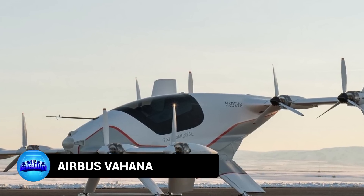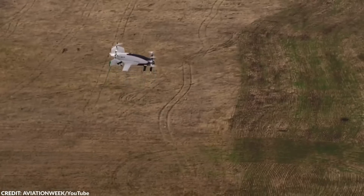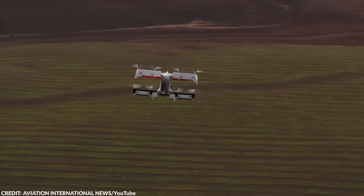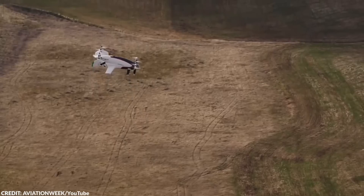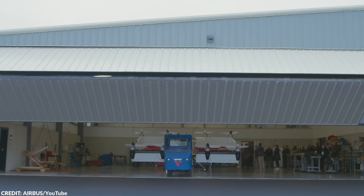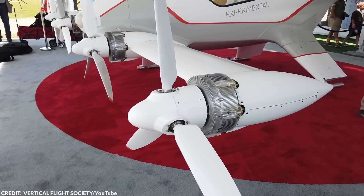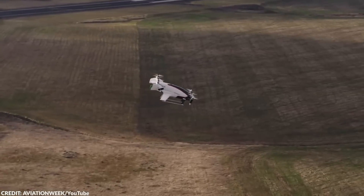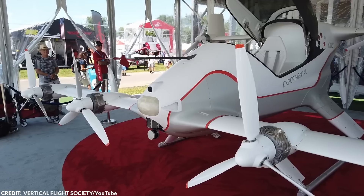Number 18: Airbus Vahana. The Airbus Vahana is an exciting and innovative project that could revolutionize urban transportation. As a fully electric vertical takeoff and landing vehicle, the Vahana has the potential to significantly reduce traffic congestion and provide a more efficient and eco-friendly mode of transportation. The project began in 2016 and underwent several rounds of testing before its first successful flight in 2018. It's a single-seat aircraft with a sleek, futuristic look, measuring 20 feet long and 18 feet wide, with a wingspan of just under 20 feet. The Vahana's electric motor powers eight rotors, which allow for vertical takeoff and landing.